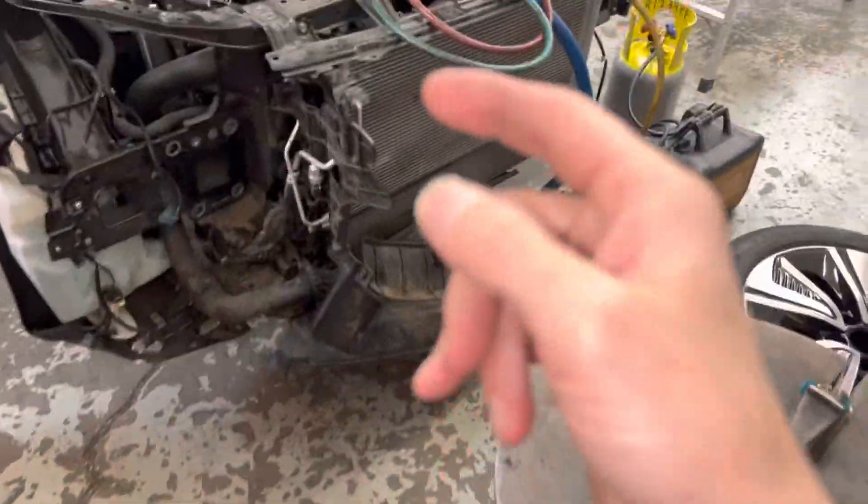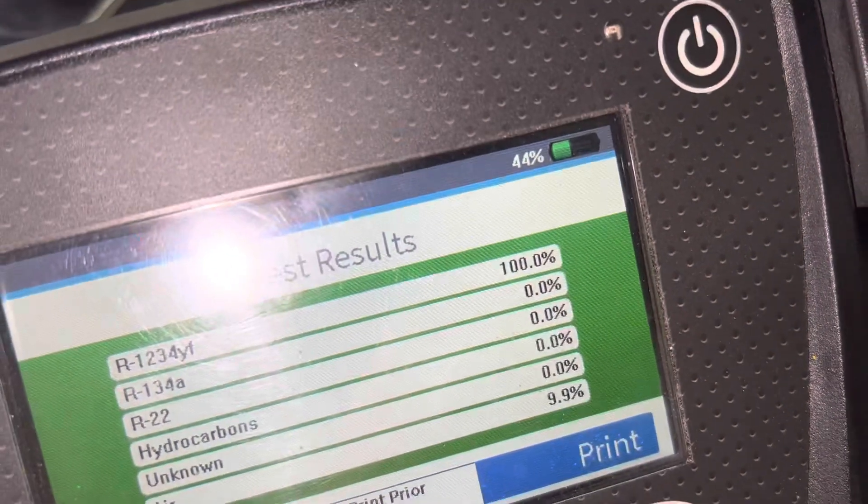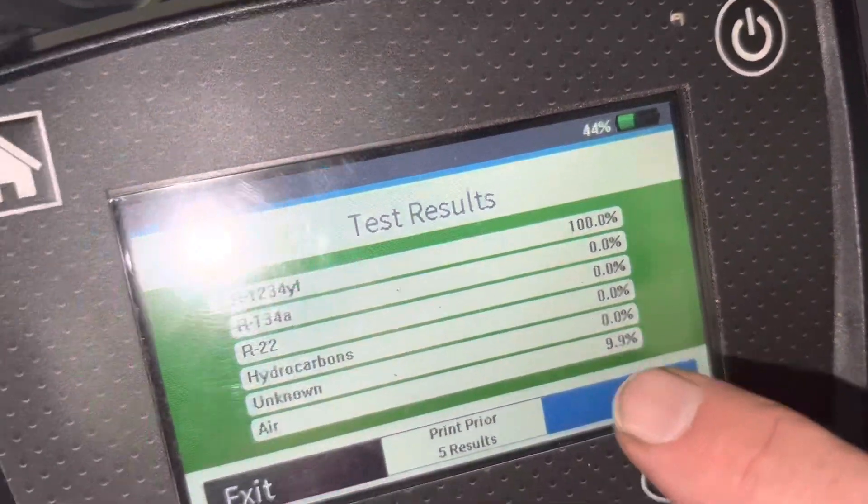2018 Honda Civic — two things to mention. First, always test your refrigerant. Check this out — 9.9% air. The factory doesn't put 9.9% air in. I'm wondering if this is one of those Hondas that had a leaky condenser replaced under warranty, and somebody had contaminated refrigerant in their recovery machine that wasn't working right. They got 9.9 — basically ten percent air — mixed in with the refrigerant.